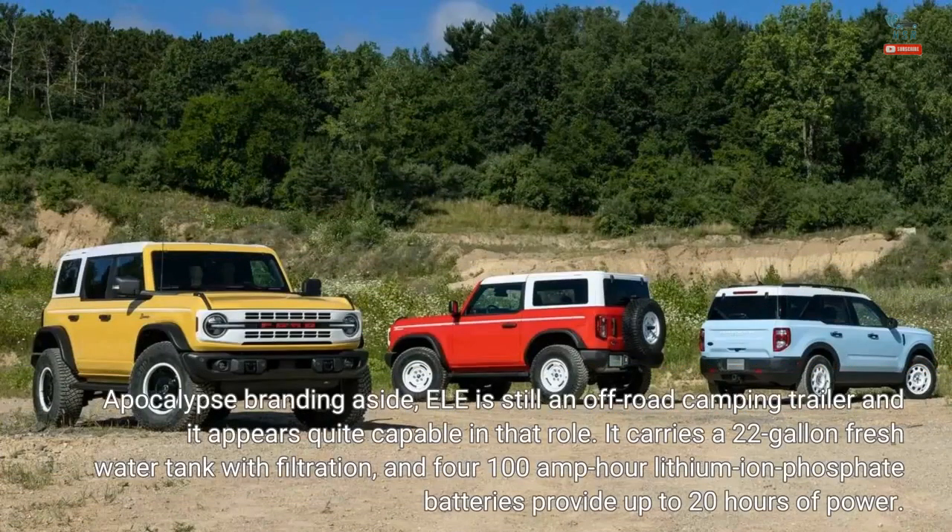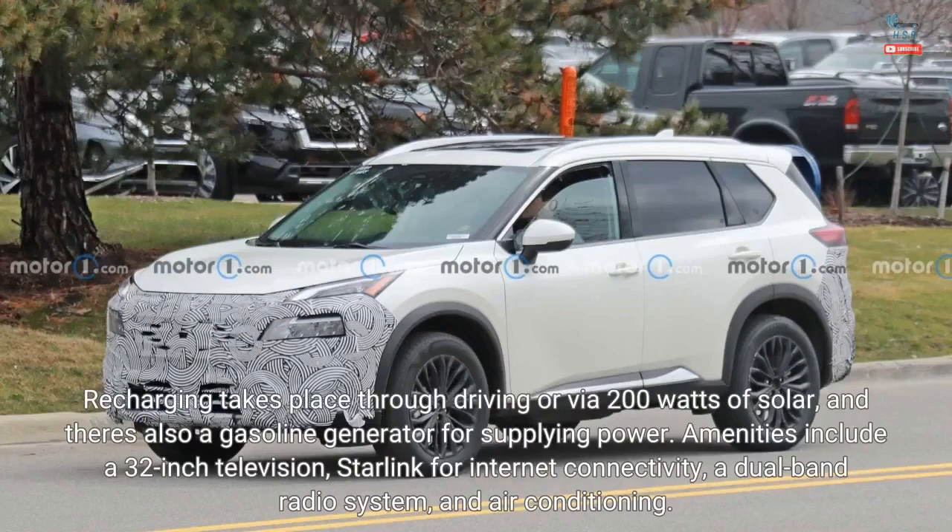Apocalypse branding aside, ELE is still an off-road camping trailer and it appears quite capable in that role. It carries a 22-gallon fresh water tank with filtration, and four 100-amp hour lithium-ion phosphate batteries provide up to 20 hours of power. Recharging takes place through driving or via 200 watts of solar, and there's also a gasoline generator for supplying power.